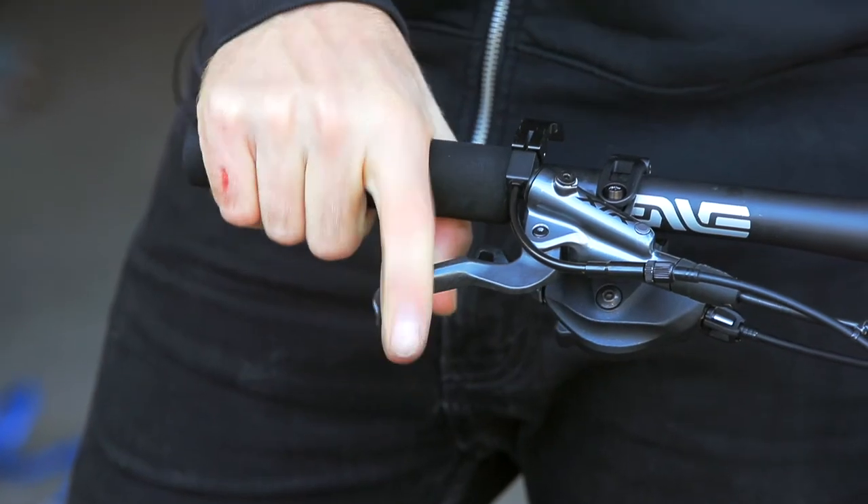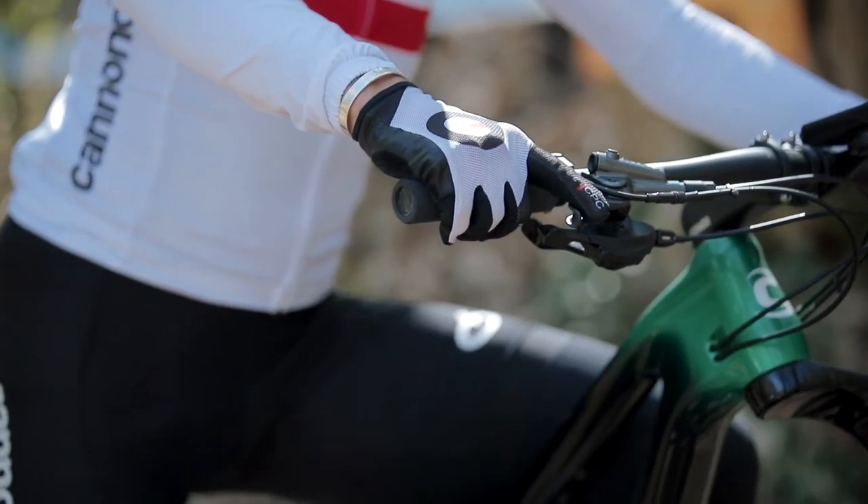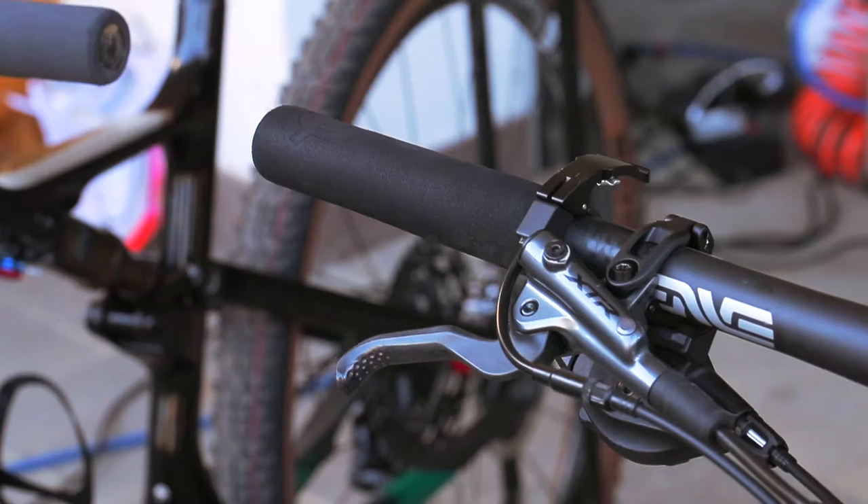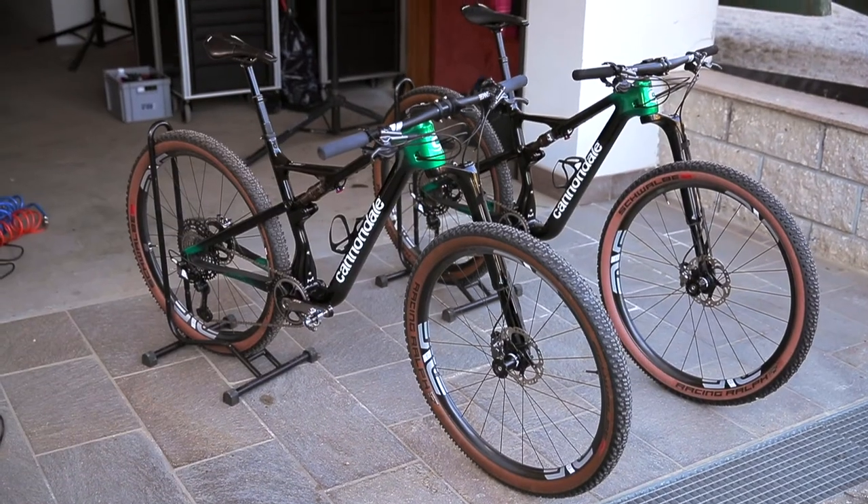Henrik also likes the Prologo Feather Grips, which are super light, don't add a gram to the bike, and are super comfy for long rides with a good grip on the bars. The guys really like the product and the support it gives them, and we're looking forward to another season with Prologo. Thanks. Ciao.